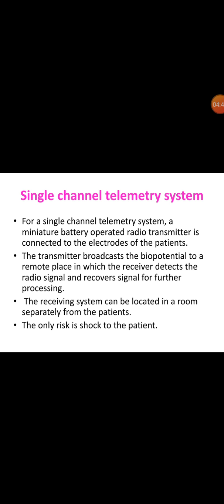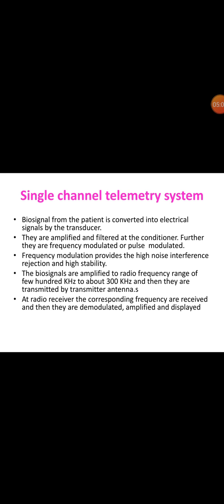Most biotelemetry systems involve radio transmission and reception of biosignals. There are two types of biotelemetry systems: single channel and multichannel. For a single channel telemetry system, a miniature battery-operated radio transmitter is connected to the electrodes of the patient. The transmitter broadcasts the biopotential to a remote place where the receiver detects the radio signal and recovers it for further processing. The receiving system can be located in a separate room from the patient, with the only risk being electric shock to the patient.